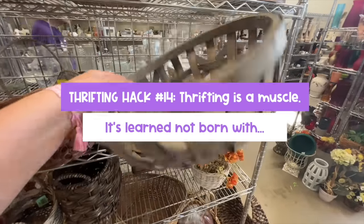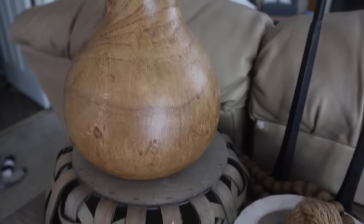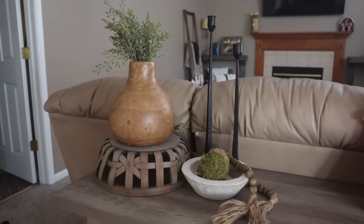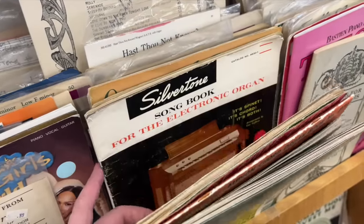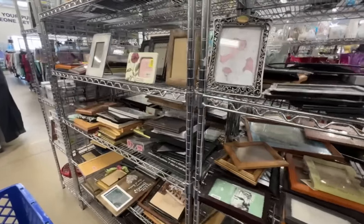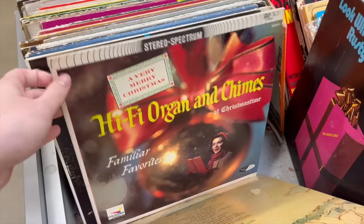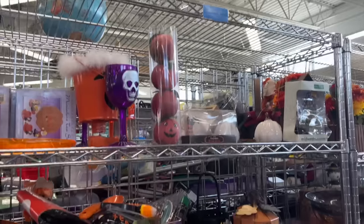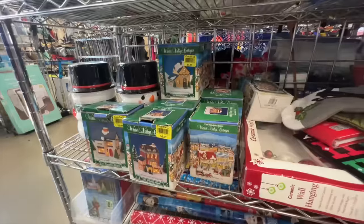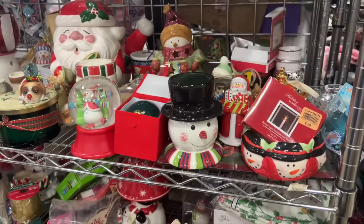Hack number fourteen: thrifting is a muscle — it's not something you're born with. What I mean is seeing the potential in everything. When you first start thrifting, there is a bit of a learning curve. Give yourself time to learn which stores are your favorites and which days and times work best. Thrifting is like self-care to me at this point — I love the thrill of the hunt. Also, one area to know the right time to shop is the seasonal aisle. Right now in spring is a great time to look for Christmas and fall stuff, like timeless pumpkins, Santa mugs, and Christmas village houses, because not everybody thinks to look for it now. Always look during the off-season — that's when I find the best gems.